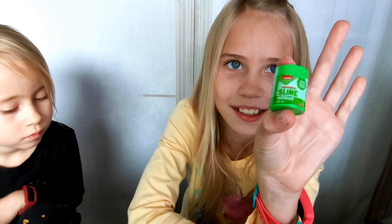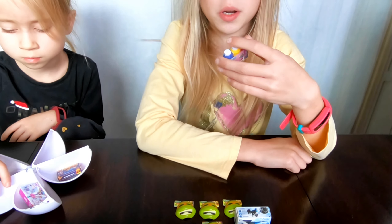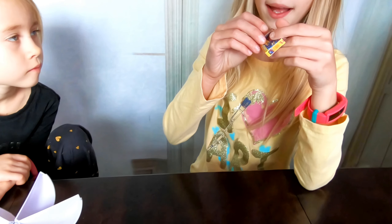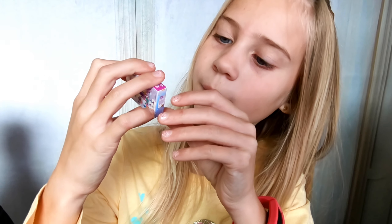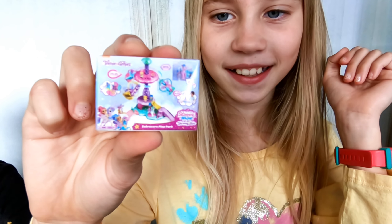And she got two more Michelangelo Teenage Mutant Ninja Turtles masks. She has the Nickelodeon Slime metallic, some Crayola washable paints again, and she also got another Ready to Roll Blaze Speedway box.